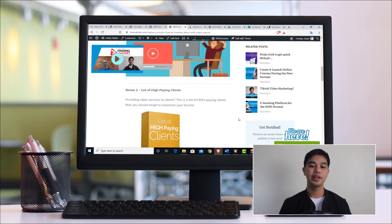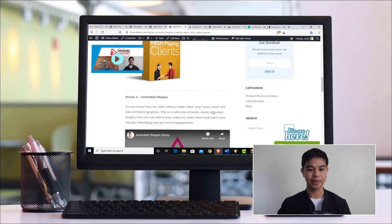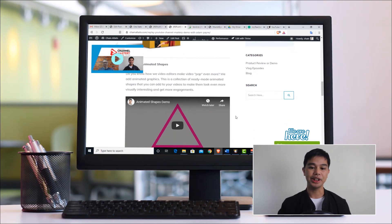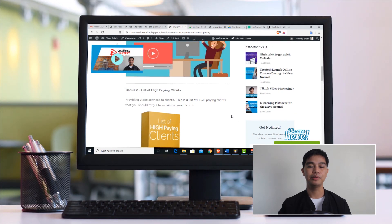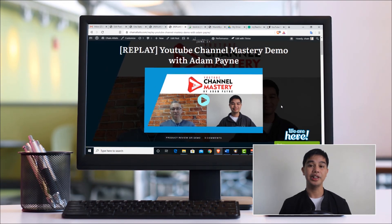Bonus number two is a list of high-paying clients. If you're providing video services, I provide a list of high-paying clients you should target to get as much money as possible from your services. Finally, the third bonus is a collection of animated shapes you can use as overlays on your videos to make them look more interesting and drive engagement. These are the kinds of graphics video editors typically add to client videos, and you can have them for free when you purchase YouTube Channel Mastery.